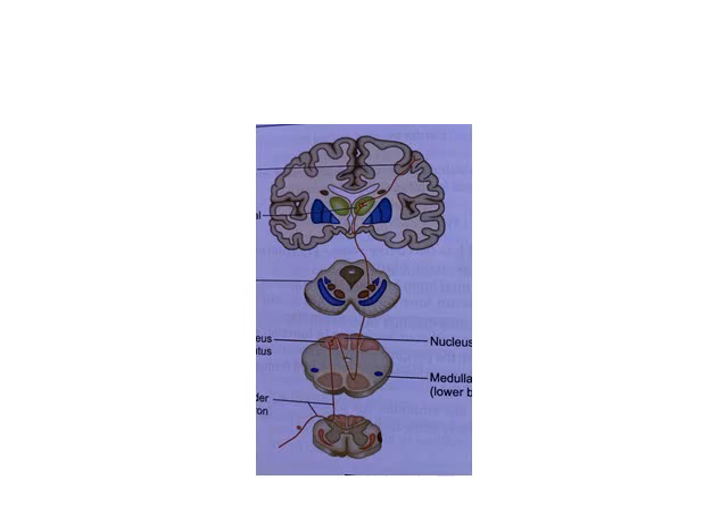The tracts of Goll and Burdach are concerned with four types of sensation: fine touch, tactile localization, vibration sense, and proprioception. The first-order neurons arising from the periphery and carrying these touch sensations have their cell body in the dorsal root ganglia.